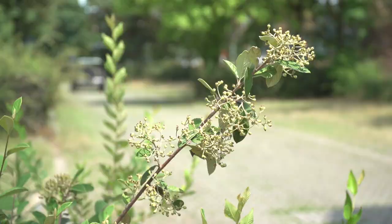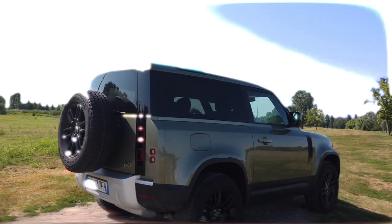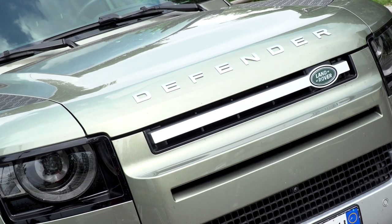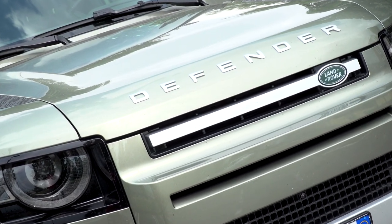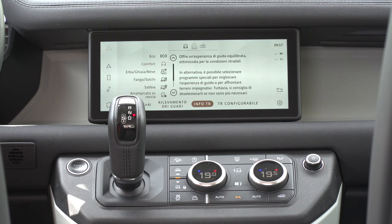L'inconfondibile profilo appare ed è straordinariamente forte. La Defender è progettata per essere funzionale e realizzata per emozionare. Icona per nome, forma e capacità.